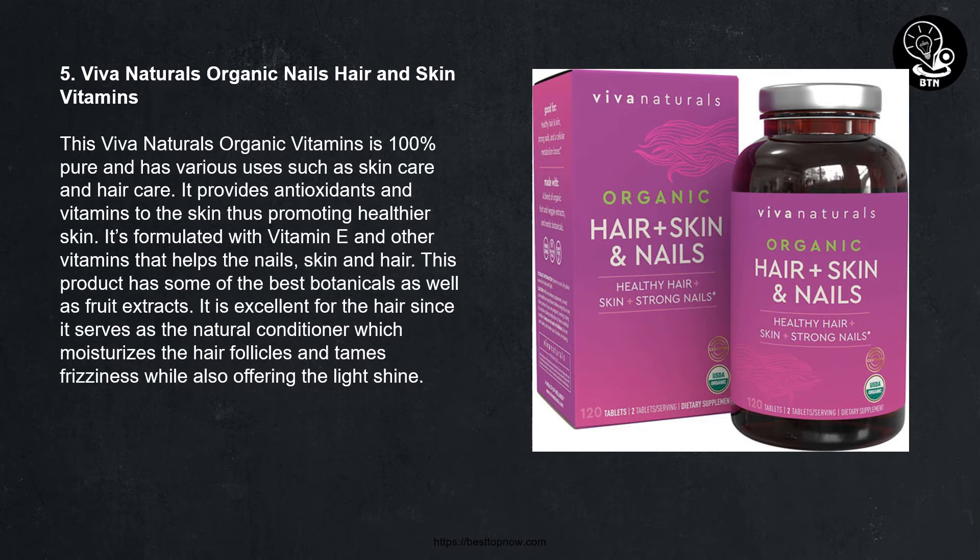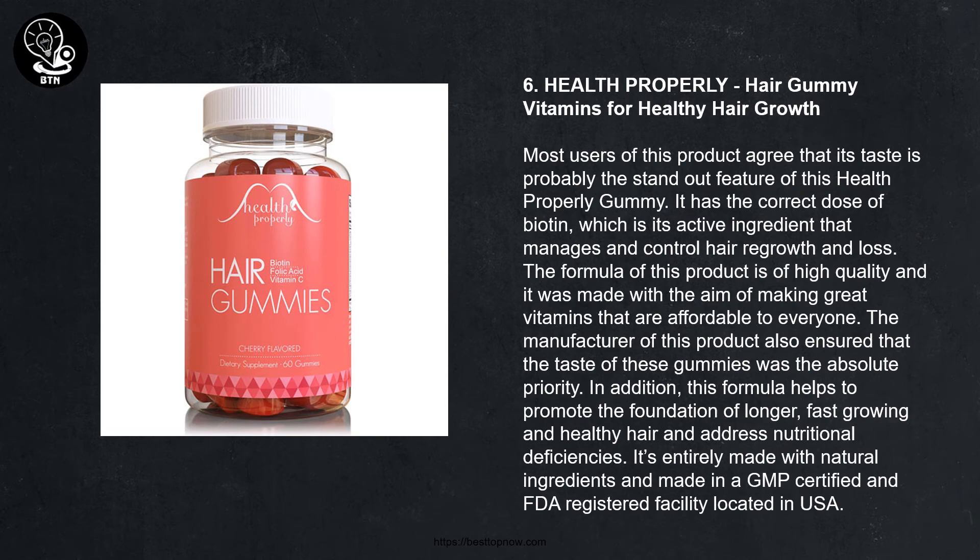Number five: Even Naturals Organic Nails, Hair and Skin Vitamins. This Even Naturals organic vitamin is 100% pure and has various uses such as skin care and hair care. It provides antioxidants and vitamins to the skin, promoting healthier skin. It is formulated with vitamin E and other vitamins that help nails, skin, and hair. It features some of the best botanicals and fruit extracts, and serves as a natural conditioner that moisturizes hair follicles, tames frizziness, and offers a light shine.